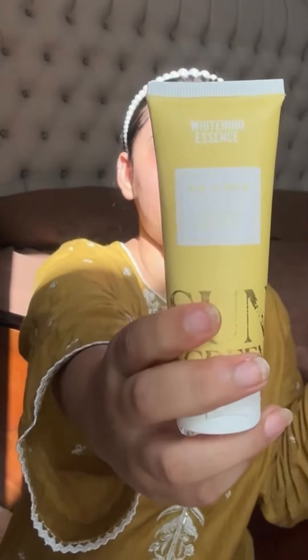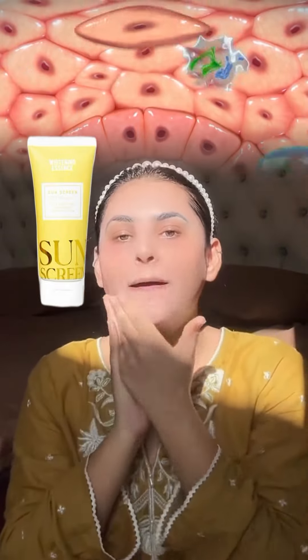I will put the Whitening Essence 60++ Sunscreen. This will save you from UVA and UVB. You put it on your face and you will feel like it has a white cast, but slowly it will absorb into your skin.